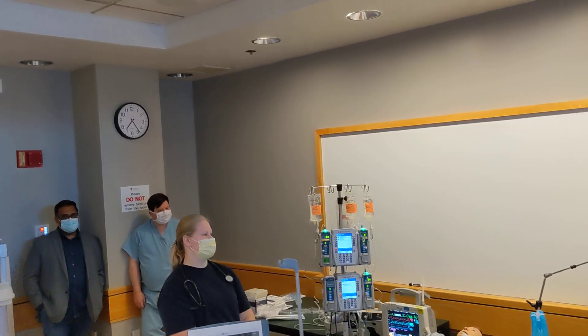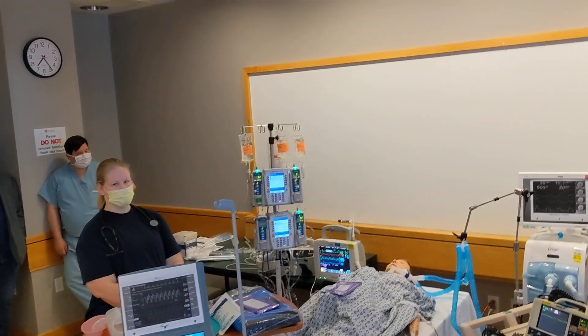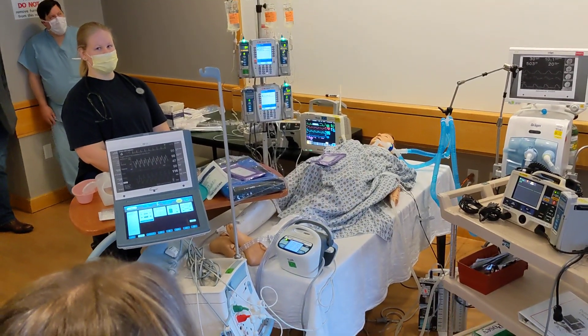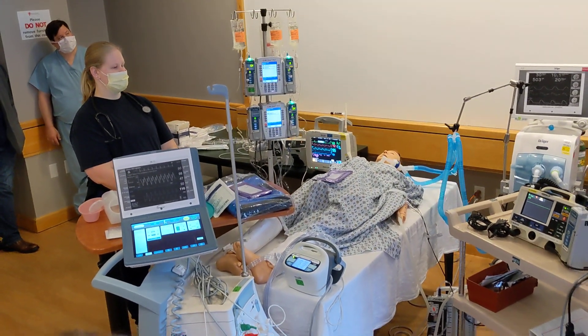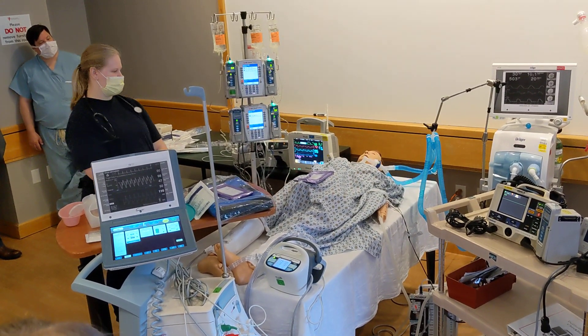His PA pressure is 52 over 44. You have a balloon pump in your right femoral, probably with a MAP of 50 right now. You have epi going at 0.02, vaso going at 0.03, and levo going at 0.02. Pads are on him, balloon pump is stable.